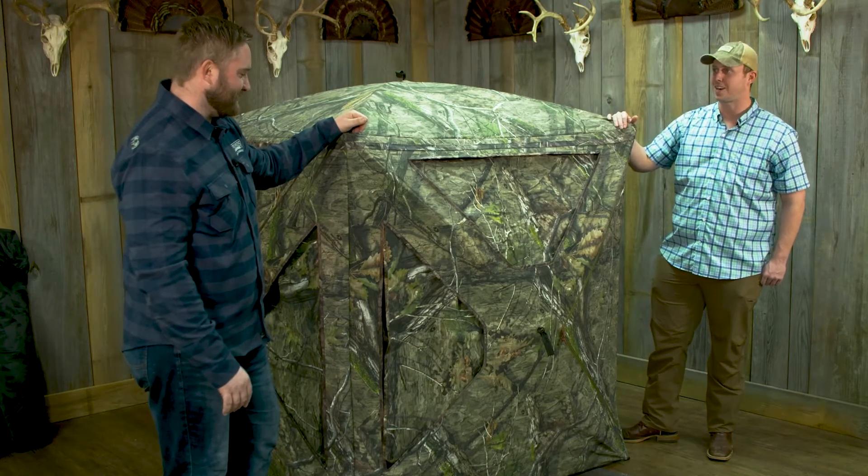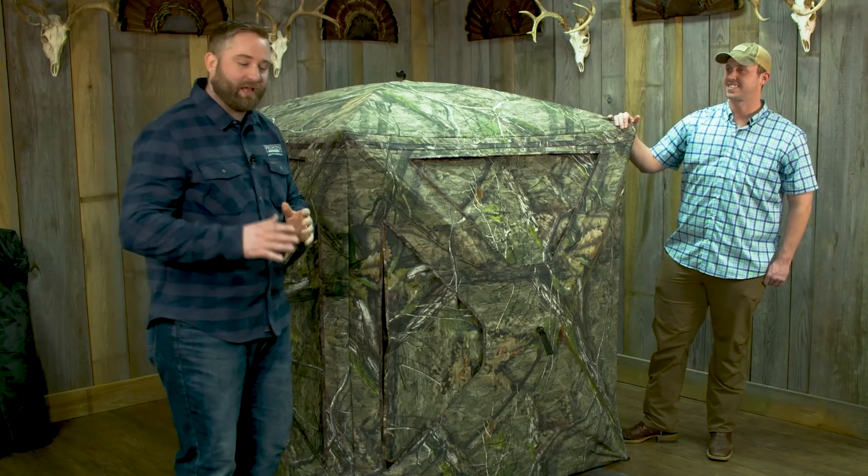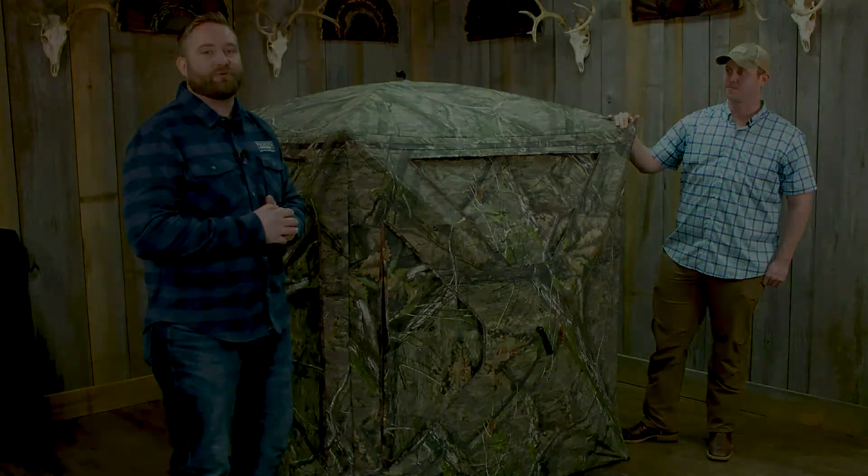Absolutely, there's a lot to like. Well guys, check this out — this is our Double Bull Roughneck. Limited lifetime warranty, the quality that you know and you can trust.